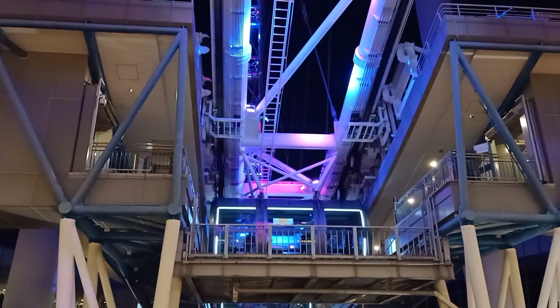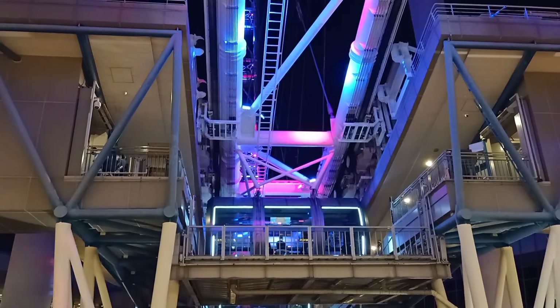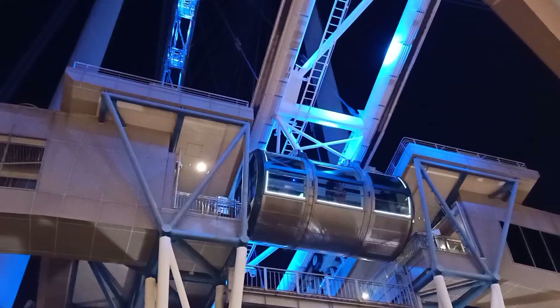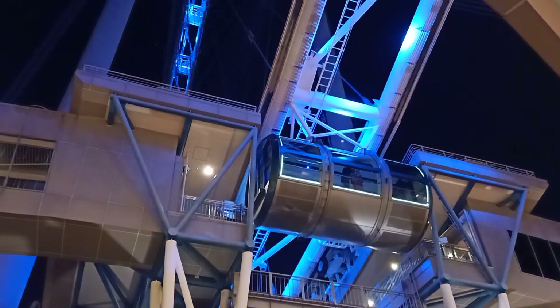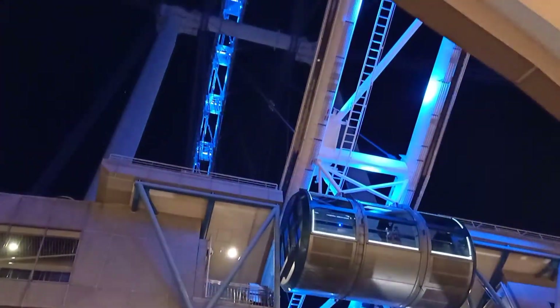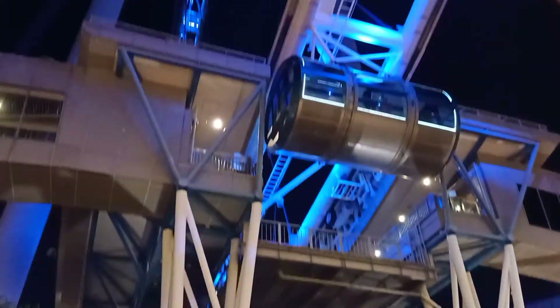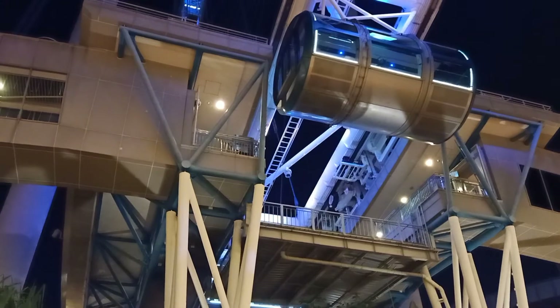The latest cooling system and solid roof are ready. You can know about the normal cooling system. This capsule is 4 meters by 7 meters. Overall it is 22 square meters.